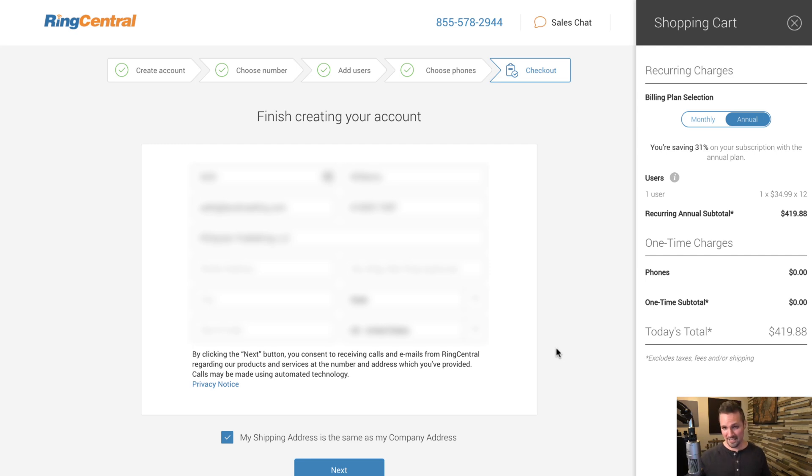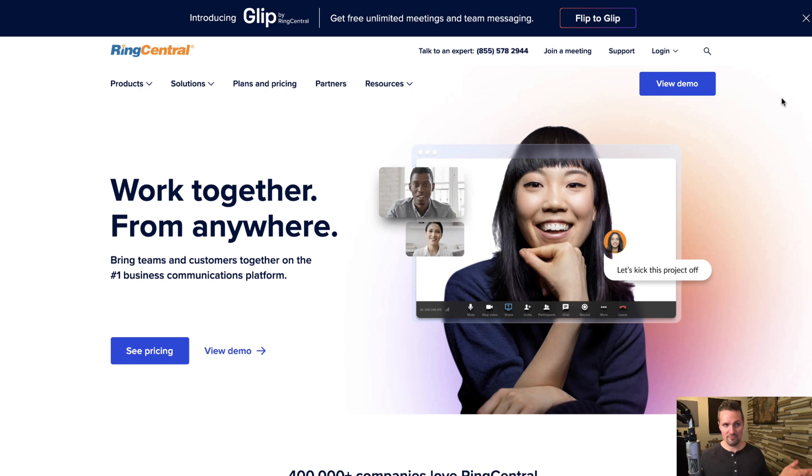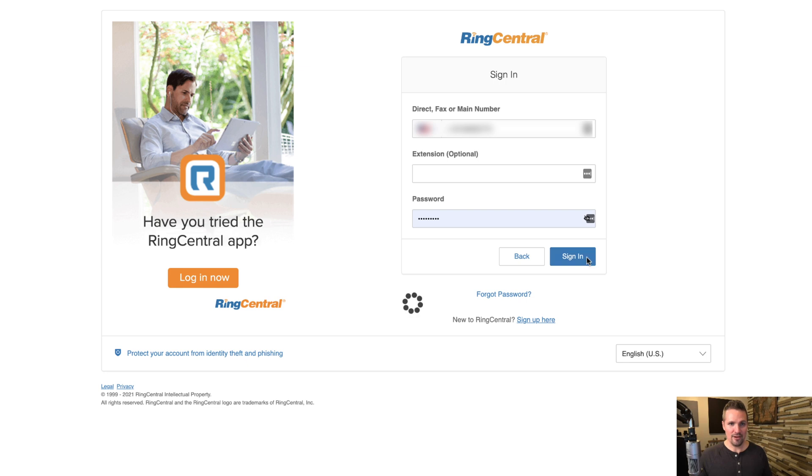At this point, I'm going to flip over to my live account since I'm an existing RingCentral user — I was just showing you what the signup process looks like. To get to my live account, I go to ringcentral.com, click Login, and head to the Admin Portal, which is where I can control pretty much all the inner workings of how my phone system works.